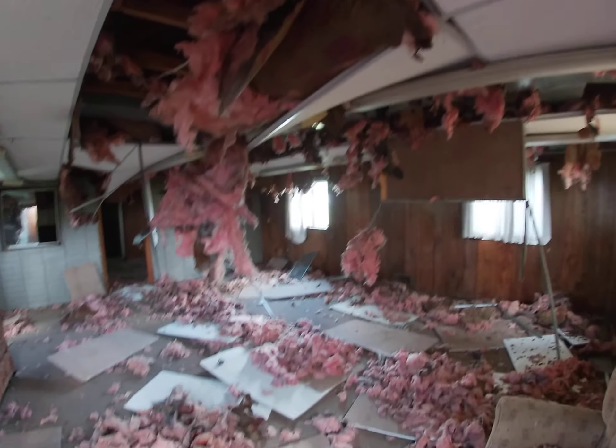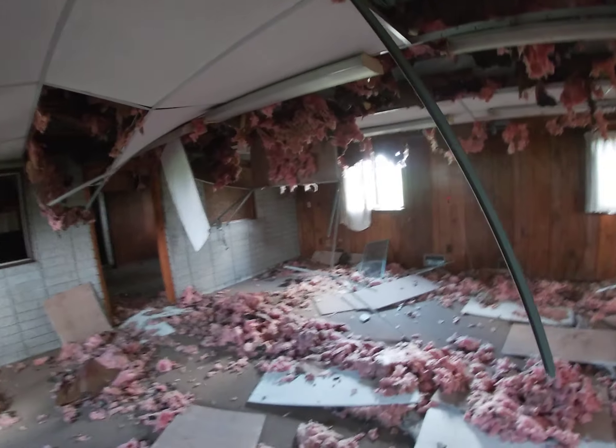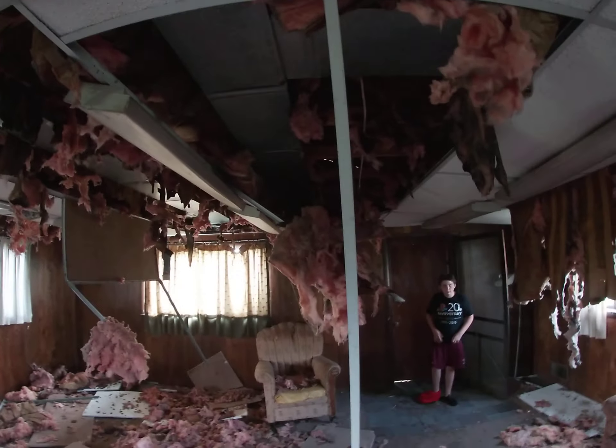Outdoor Nations at it again. This place has seen better days, that's for sure.